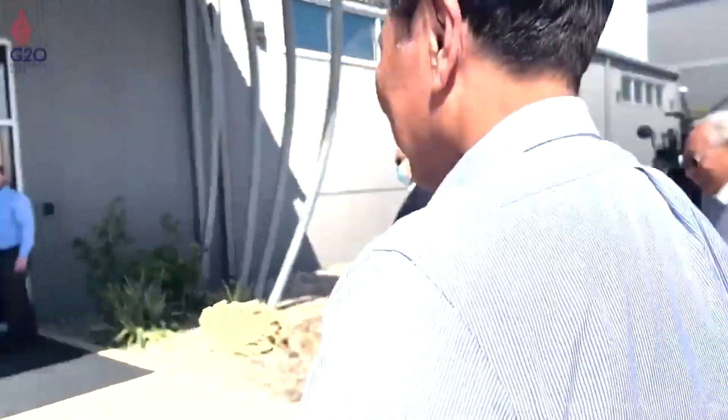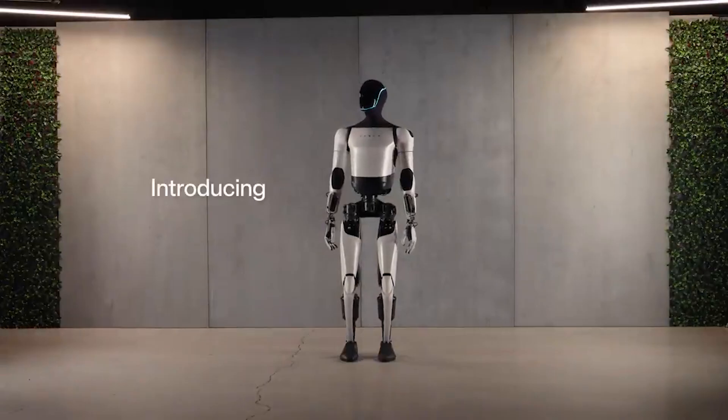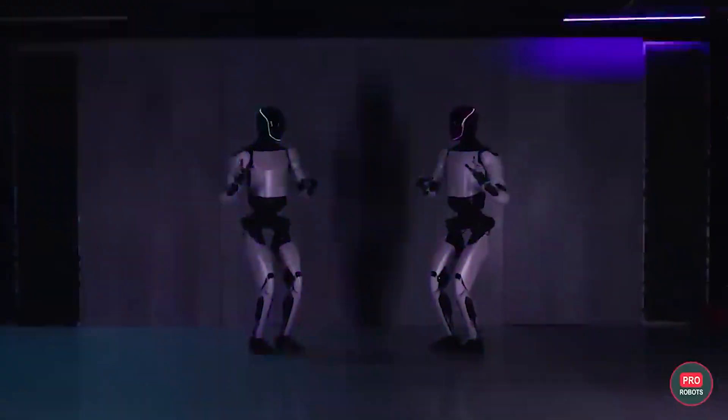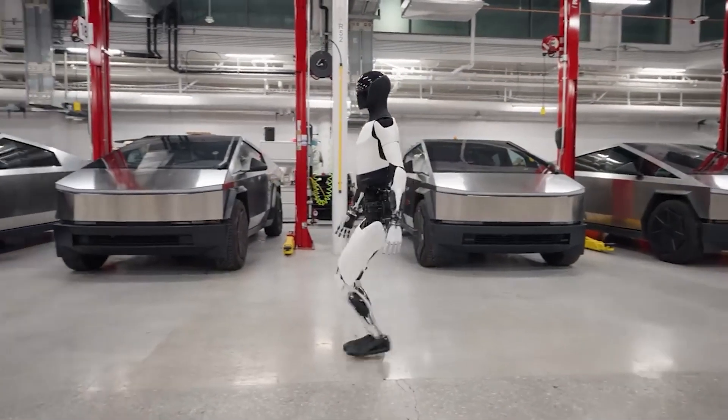Elon Musk introduced the new Tesla Optimus AI robot, launching it just a year after the first version. The updated robot looks similar to the first one but has better arms for more human-like movements. The goal of the update is to make the robot better than the previous one. The latest Tesla Optimus AI robot is 10 kilograms lighter than the old one, making it faster — Tesla says it's now 30% faster when walking.